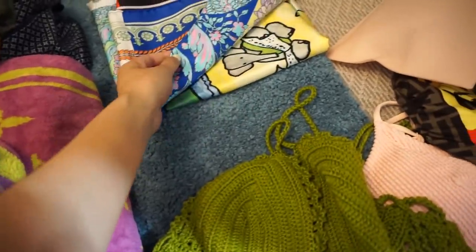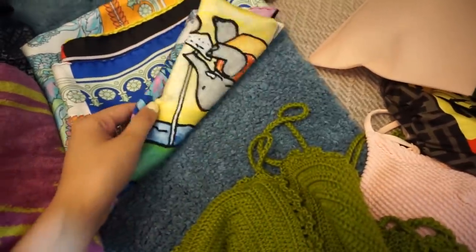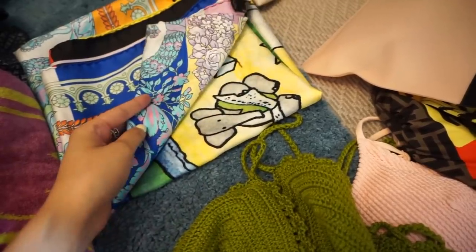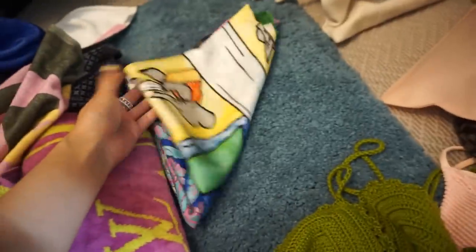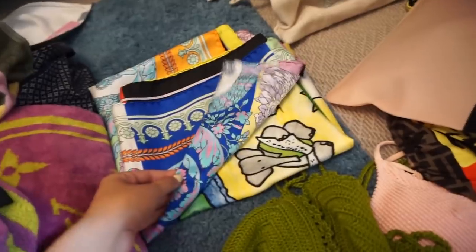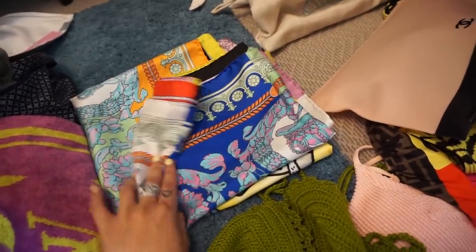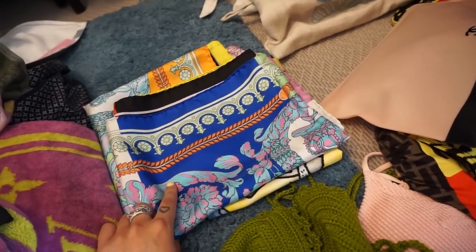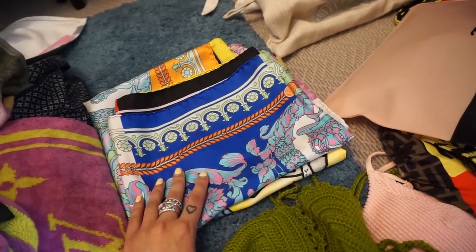And then I'm bringing two little beach cover-ups — scarf slash sarong slash tube top situation. My Lanvin Babar Elephant one that I shared in a haul, and then my Versace one. I'm actually thinking if I should bring my matching dress, because I have a dress that matches this exact print and color. But I've worn that quite a few times, also in Lake Como, where it looked really beautiful. So I'm not sure.